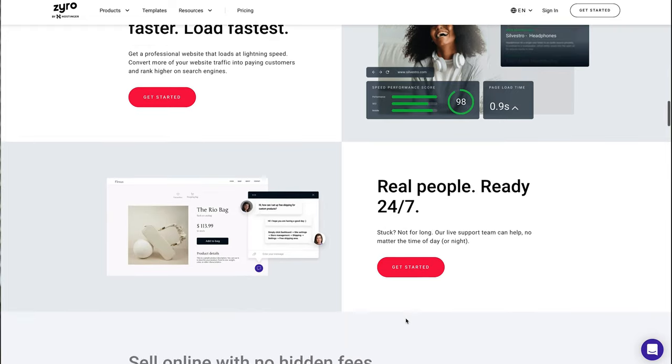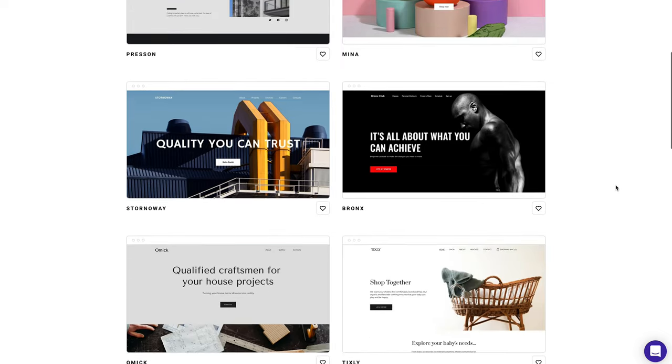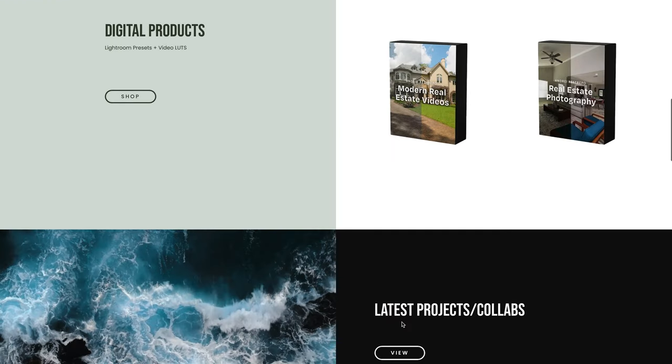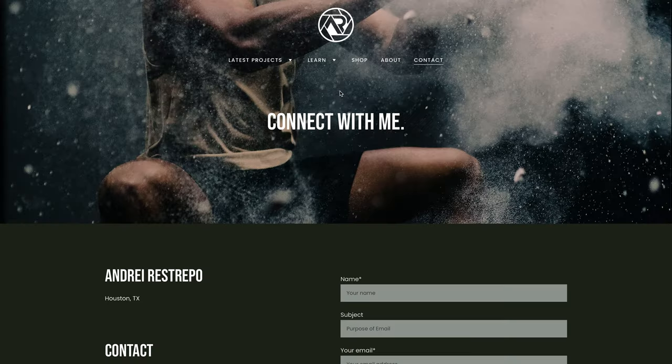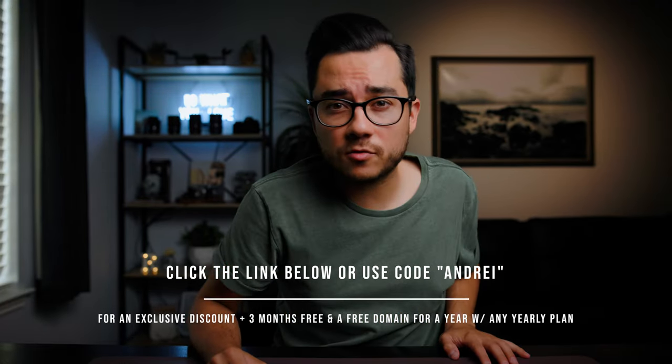That leads me to today's video sponsor that made this whole trip possible — Zyro. Zyro is one of the easiest ways to create an online store or website with simple drag-and-drop options. You can literally create a website in minutes from designer-made templates. The most important things for me in a website host are affordability, super fast loading speeds, ease of use, and 24/7 live customer support. Fast loading speeds are super important — you don't want users waiting for your site to load. Grab Zyro's limited-time deal right now: click the link below or use my code for an exclusive discount plus three months free, a free domain for a year with any yearly plan.